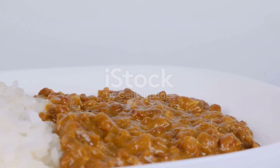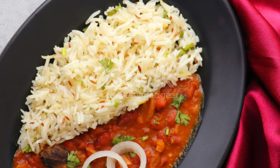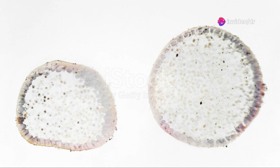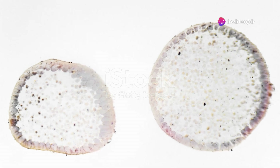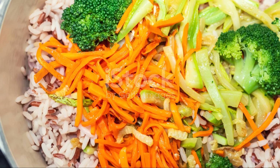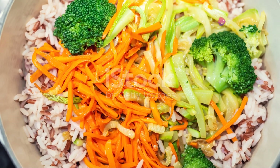But wait, there's more. This dynamic duo is also a powerhouse of vitamins and minerals. Dal is loaded with iron, folate, and magnesium. These nutrients are vital for maintaining healthy blood cells, supporting brain function, and keeping your heart strong. Rice, especially if you choose brown rice, adds in some extra magnesium and B vitamins.